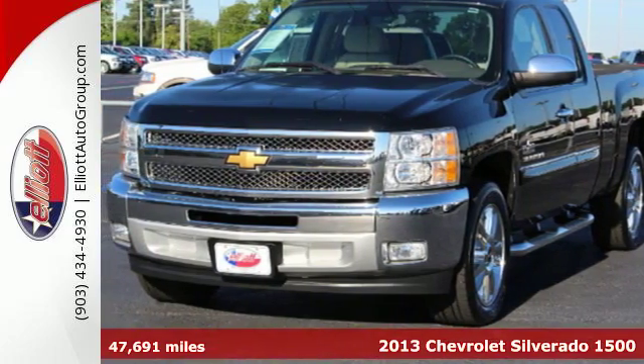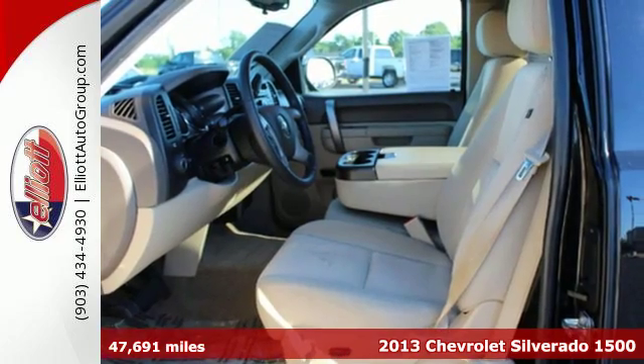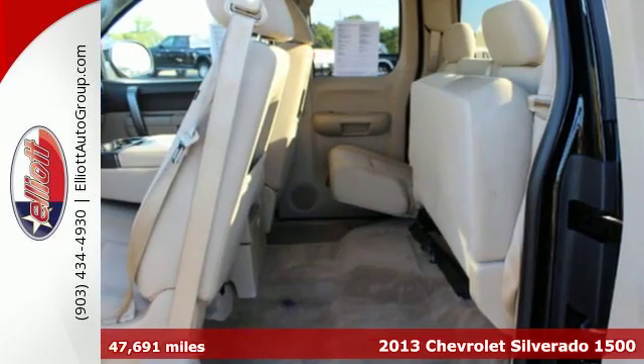It's a 2013 Chevrolet Silverado 1500. This full-size pickup offers a smooth ride and confident handling while delivering excellent power and capability.